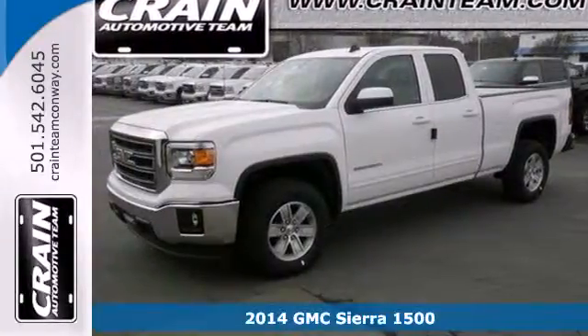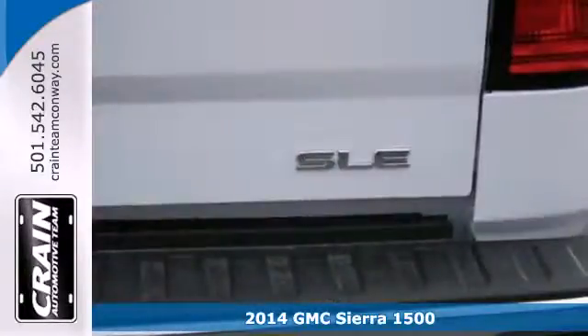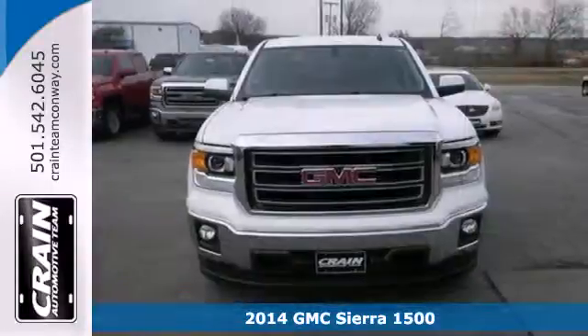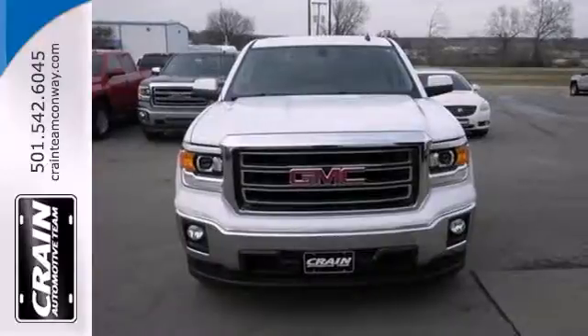Here's a 2013 GMC Sierra 1500. Rugged, durable, stout. All these words are reserved for trucks. The Sierra is the reason why.